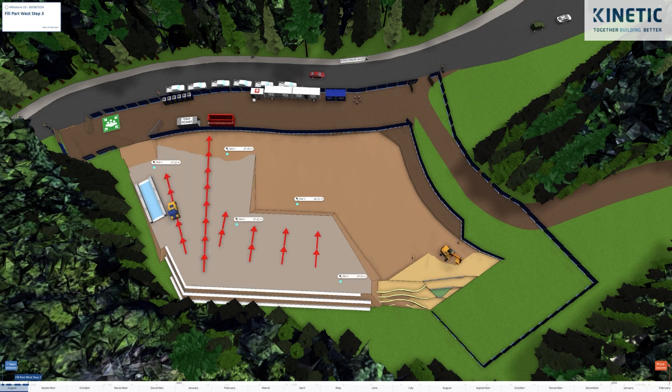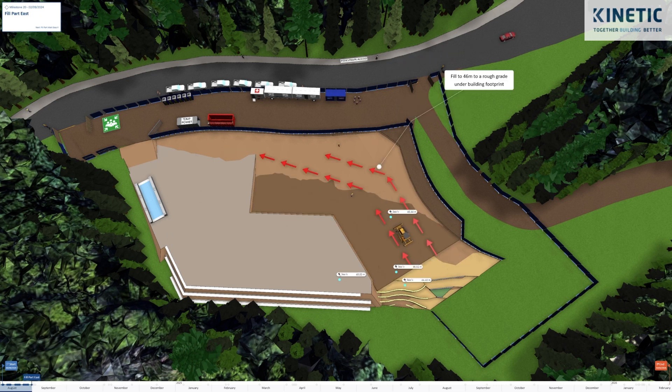Once that was done, we made sure the scenario represented the fill on the eastern part of the site, which eventually helped in starting the bulk excavation under the building footprint.